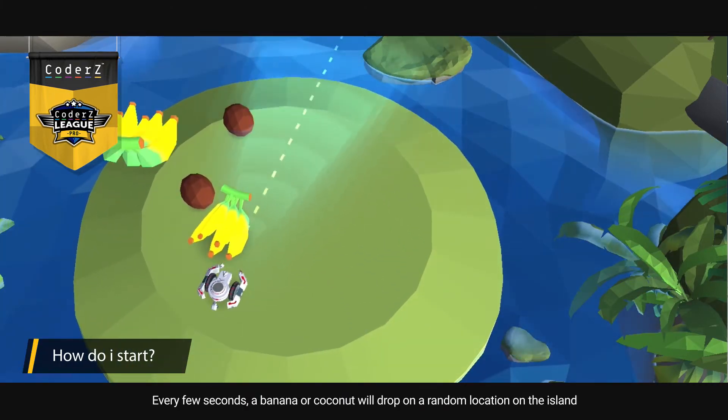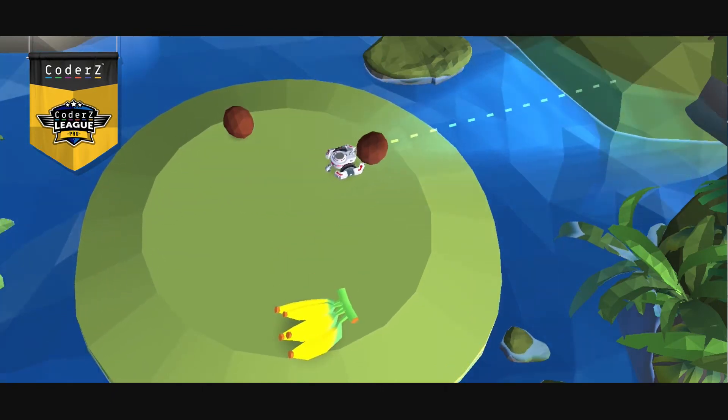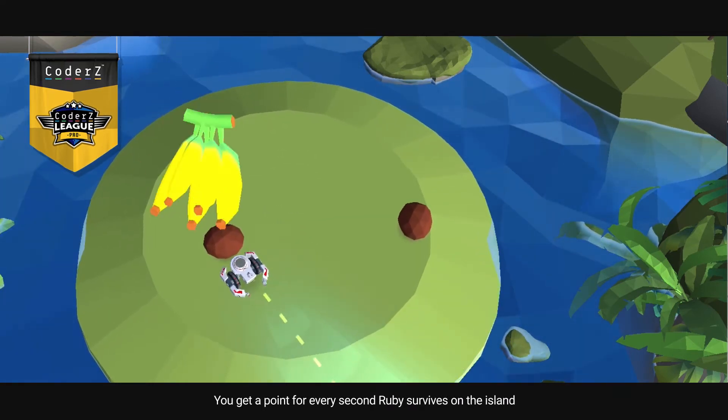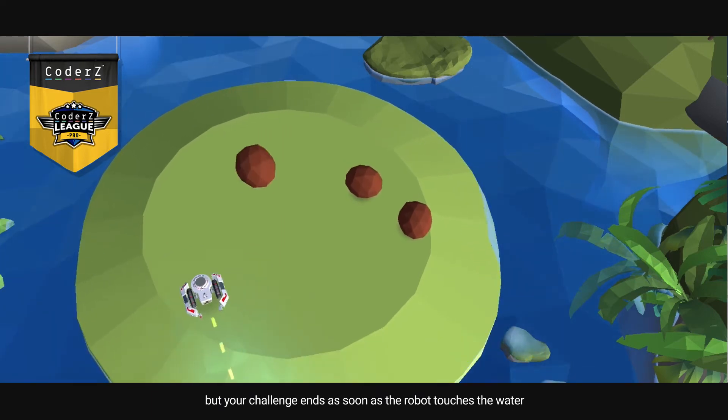Every few seconds, a banana or coconut will drop on a random location on the island. Each fruit adds weight to the island, causing it to sink. You get a point for every second Ruby survives on the island, but your challenge ends as soon as the robot touches the water.